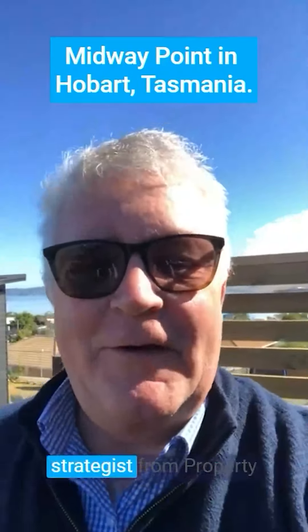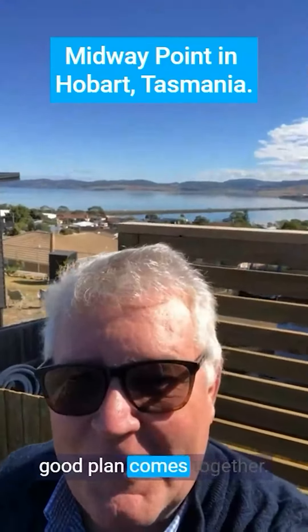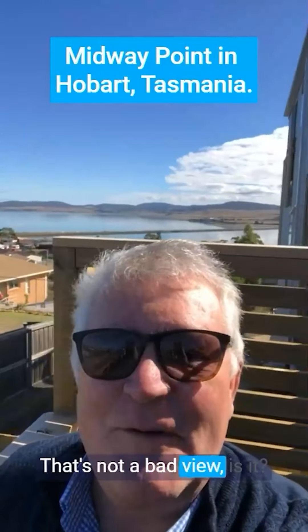Hi team, Uwe Jacobs, Property Strategist from Property Friends. I love it when a good plan comes together. That's not a bad view, is it?